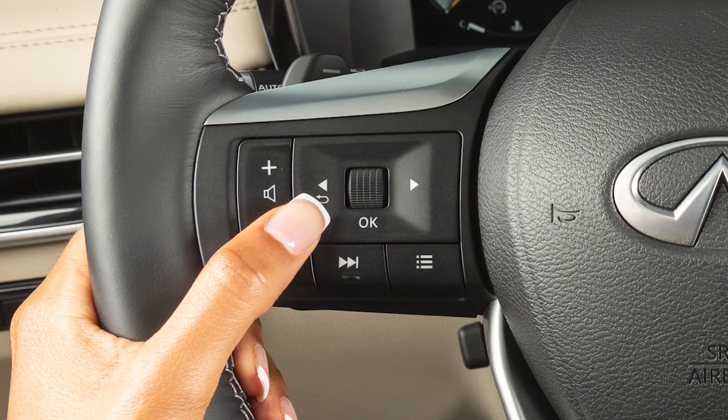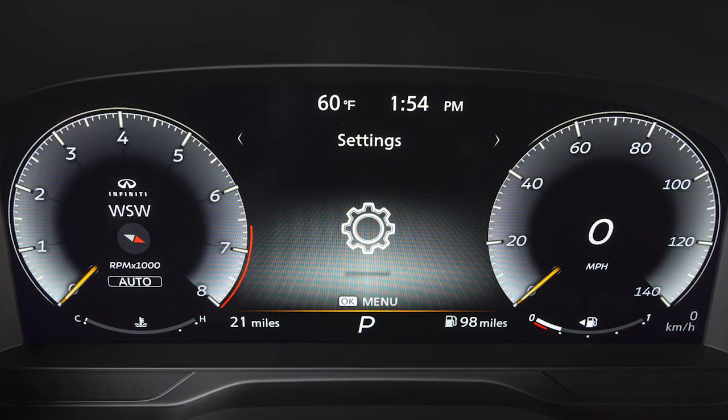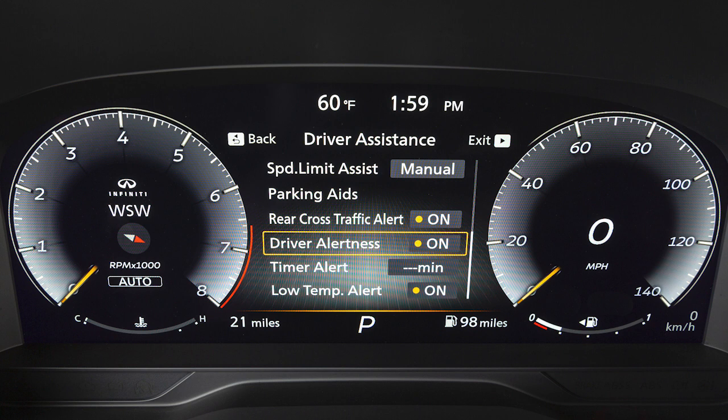To enable or disable the system, use these controls to select Settings, then Driver Assistance, then Driver Alertness to toggle the system on or off.